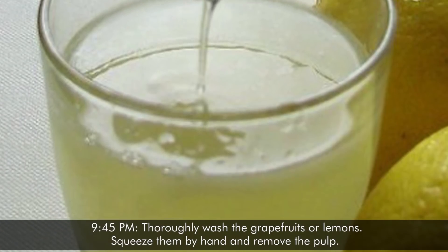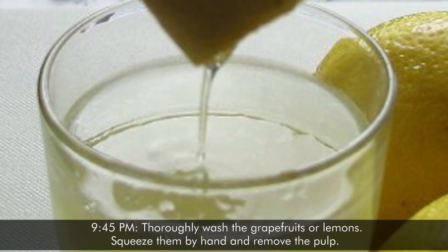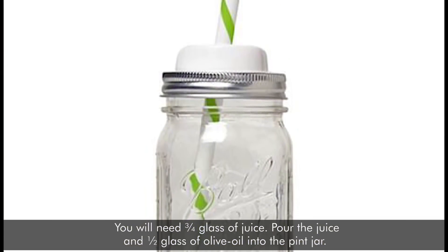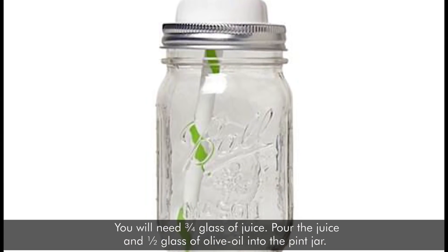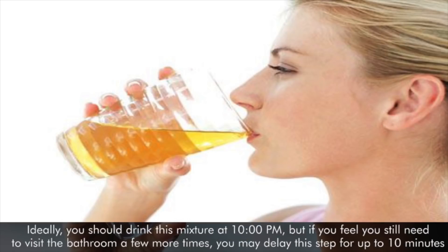At 9:45 pm, thoroughly wash the grapefruits or lemons. Squeeze them by hand and remove the pulp. You will need three-quarters of a glass of juice. Pour the juice and half a glass of olive oil into the pint jar. Close the jar tightly and shake hard, about 20 times, or until the solution is watery. Ideally, you should drink this mixture at 10 pm, but if you feel you still need to visit the bathroom a few more times, you may delay this step for up to 10 minutes.